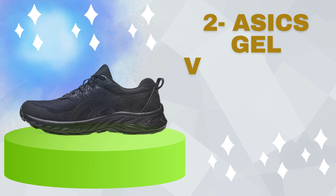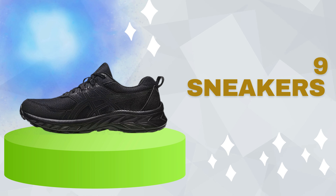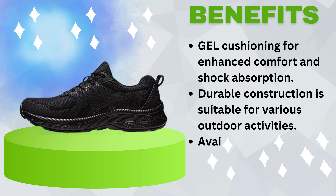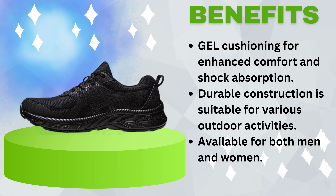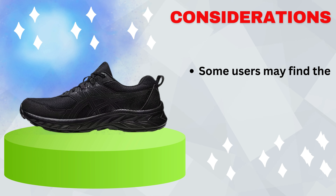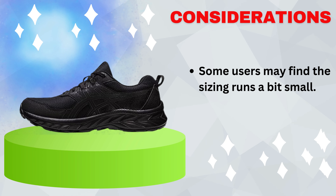Number 2: Asics Gel Venture 9 Sneakers. Benefits include gel cushioning for enhanced comfort and shock absorption, durable construction suitable for various outdoor activities, and availability for both men and women. Consideration: some users may find the sizing runs a bit small.